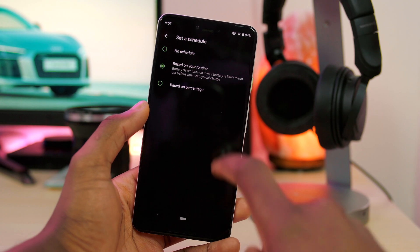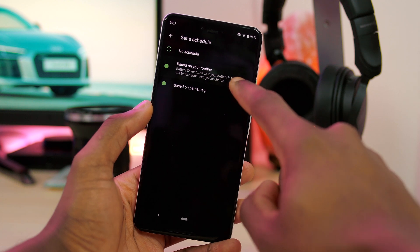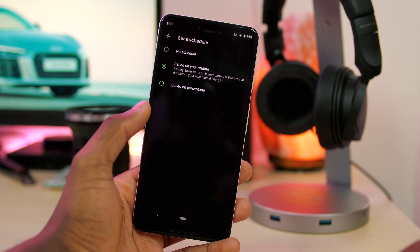In addition to that, there are also new battery saver options, so you can set a schedule for when to turn on battery saver based on your daily routine — more Google AI stuff. That's pretty cool.